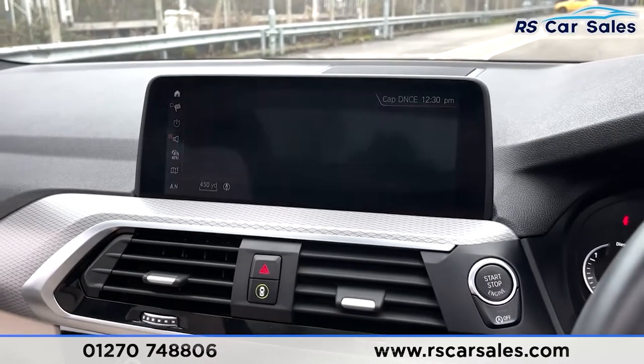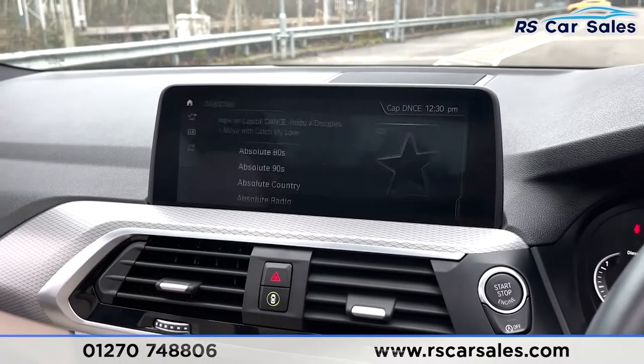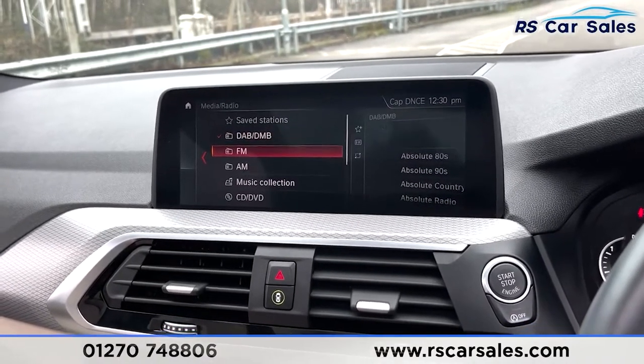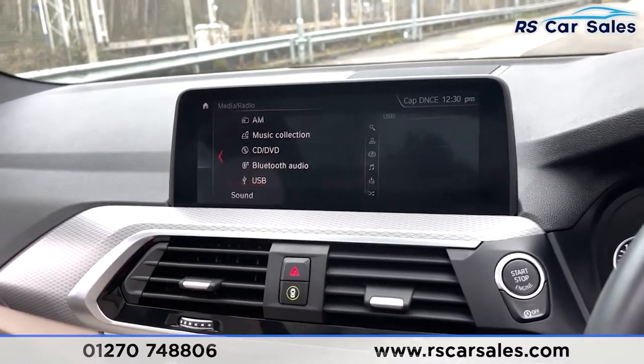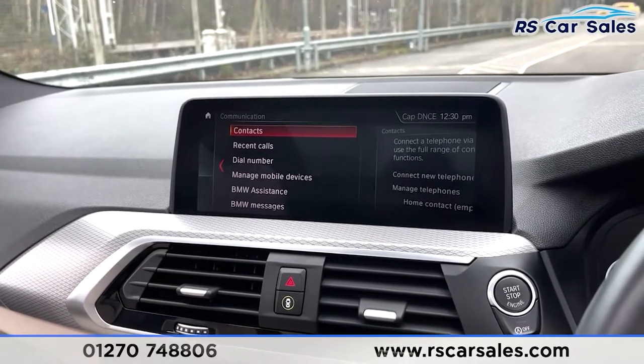On the infotainment screen you'll find features like satellite navigation, which you can access by pressing Map. There are different forms of media connectivity — things like DAB, FM and AM radio, music collection, CD/DVD, Bluetooth and USB. You've also got phone connectivity if you want to make calls or listen to your music.